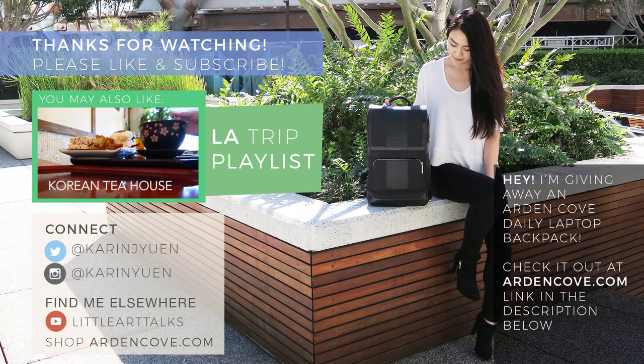I hope you guys enjoyed this video, and if you liked it please give it a thumbs up and subscribe. I have a bunch of other videos coming up, as well as a vlog that features me going to these stores, so if you're interested please subscribe and watch those videos as well. I'm just going to continue eating my macarons — no, I'm gonna save them for my friends. Thanks so much for watching, and I'll see you guys next time. One last quick note: I'm currently giving away an Arden Cove daily laptop backpack. If you like the look of it, head over to the link in the description to enter. There are lots of ways to enter, so good luck to everyone!